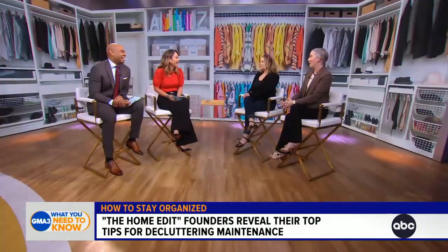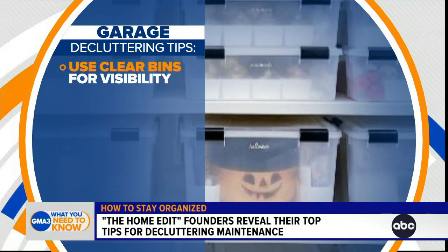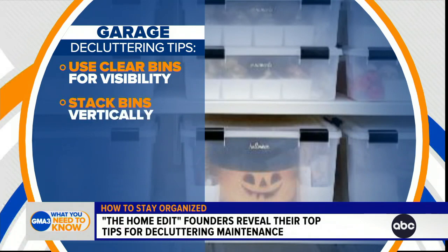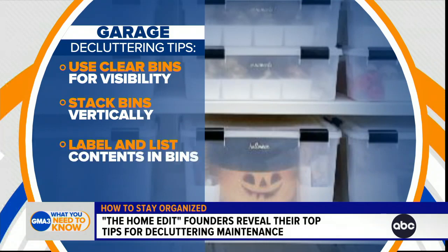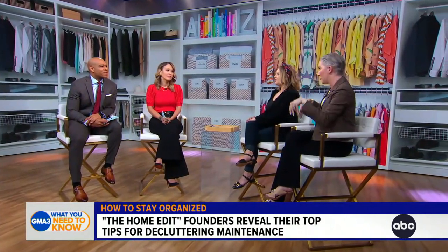The garage is often neglected — you walk in and there's no cars, just stuff everywhere. Don't ignore the garage; it's prime real estate. Treat it like the rest of the home. Use clear bins with labels so you know where your holiday decor is — why get Christmas down if it's Halloween? Use vertical space and add shelves. The Container Store has a great system made by Alpha — it comes with drawers, shelves, you name it. You can configure it however you want. Super customizable.